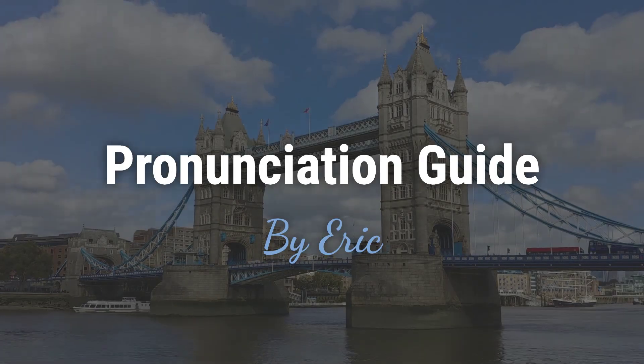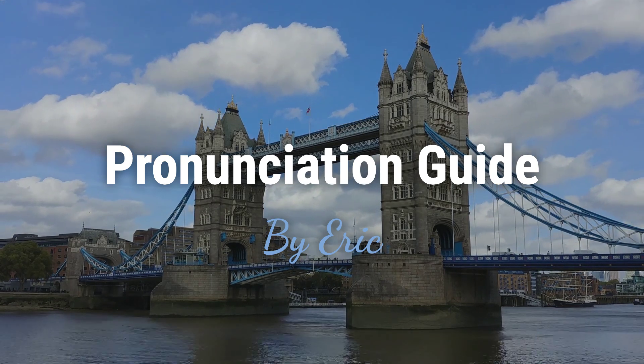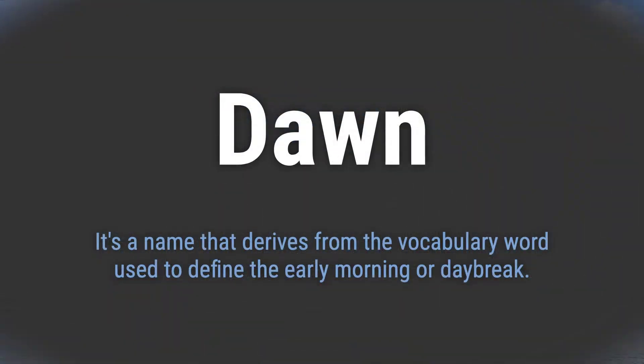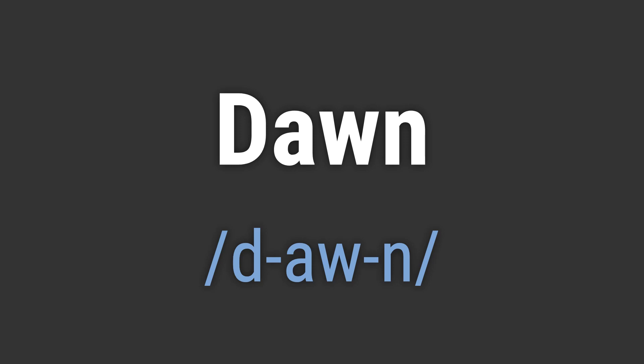Hello? This is Eric. Welcome to my pronunciation guide on some of the most mispronounced names in the world. It's a name that derives from the vocabulary word used to define the early morning or daybreak. It's pronounced as: Dawn.